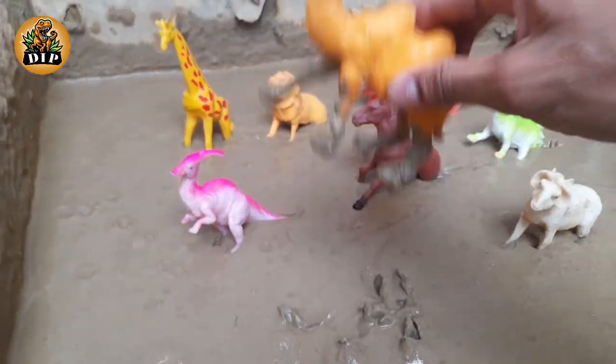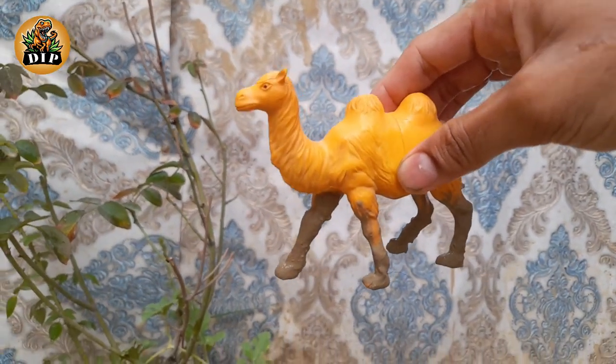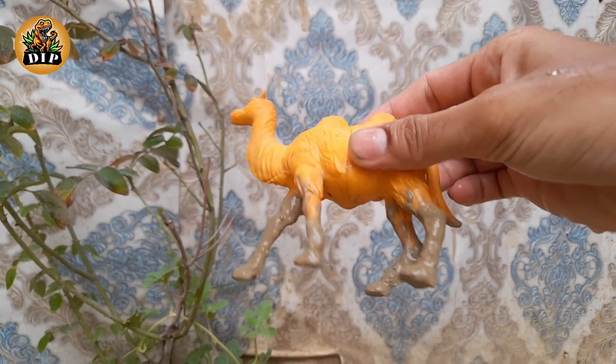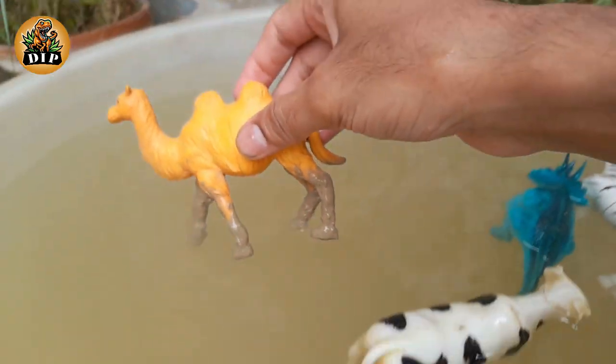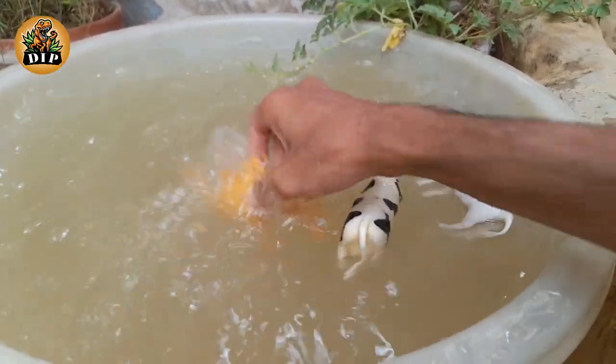The next animal is the camel. Camels store water in their blood. Camels are born without humps. Camel milk is incredibly nutritious. Camels can live up to 50 years.